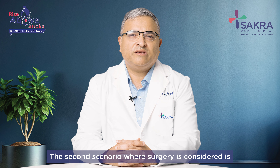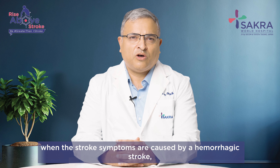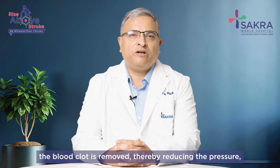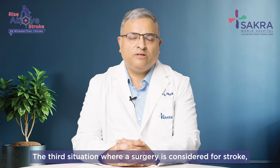The second scenario where surgery is considered is when stroke symptoms are caused by a hemorrhagic stroke — that is, a bleeding within the brain. In this surgery a hole or a small piece of the bone is removed, the blood clot is removed thereby reducing the pressure, and this surgery aids in faster recovery from stroke.